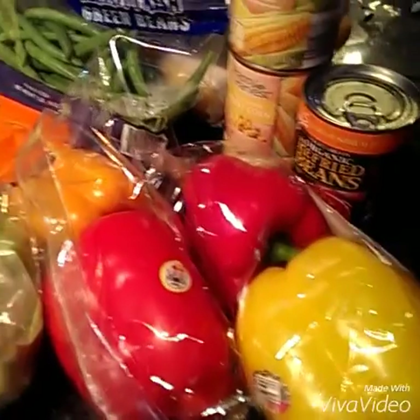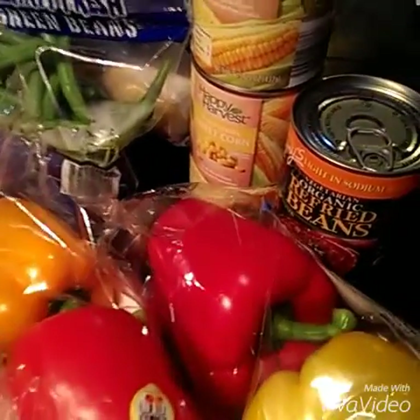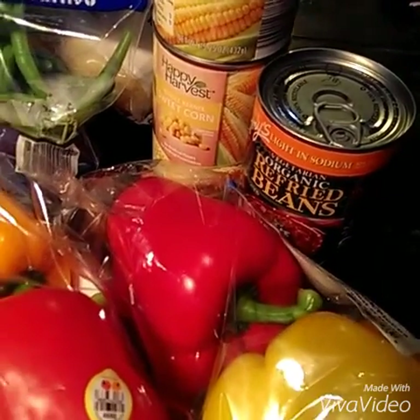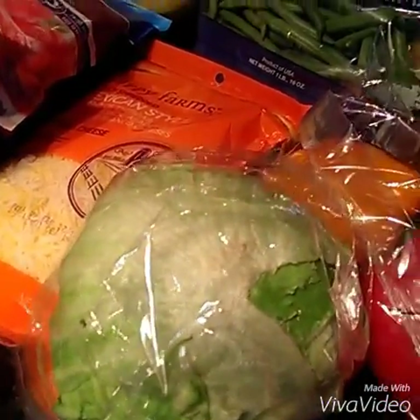Over here I've got some peppers. I like to chop those up and have them as snacks. Tacos are on the menu, so we've got some refried beans — we've got the organic kind. I've got some corn, some green beans, some shredded cheese and salad for taco salad night.